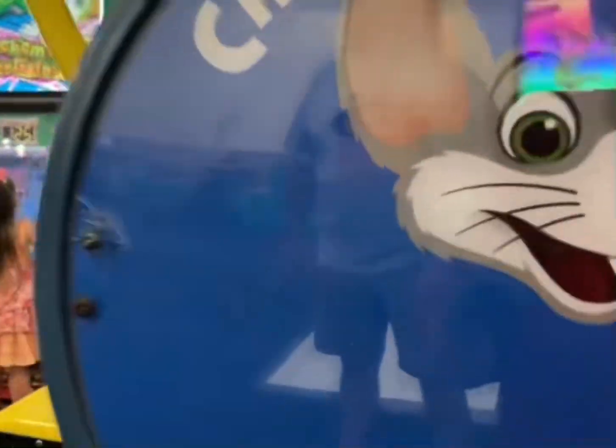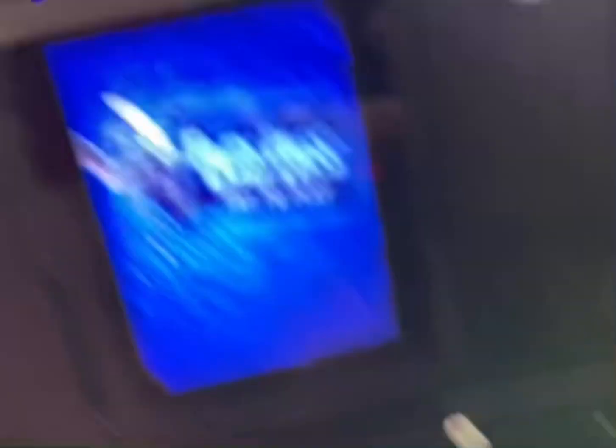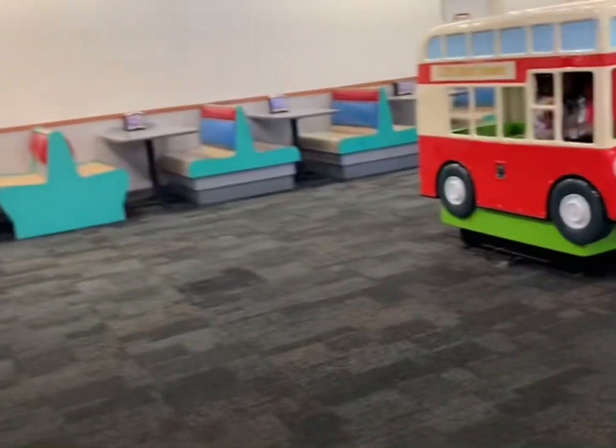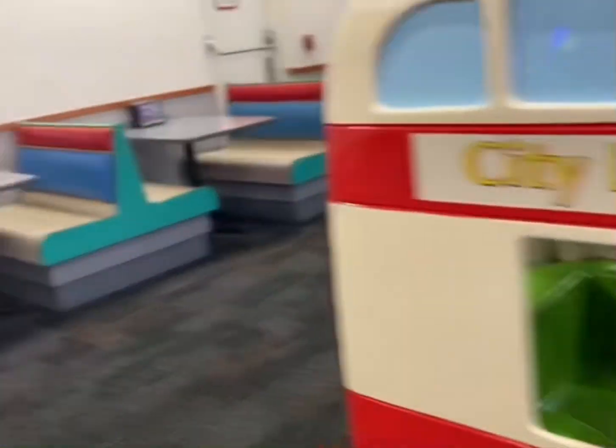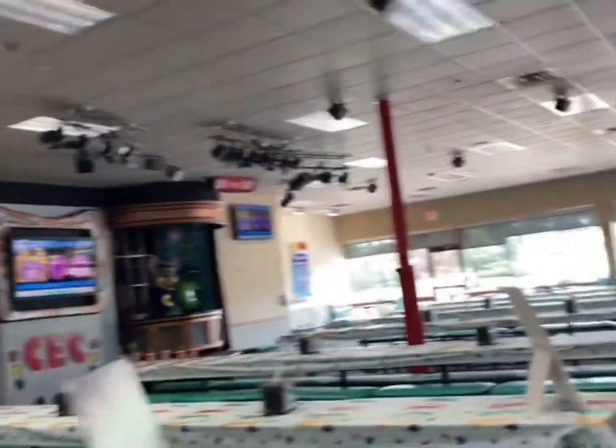And then they have the new logo right there. Insert coin — where's the coin insert? Hold on, let me try something real quick. So this location is very cool. And this location also has the emergency exit with the tile from your favorite Chuck E. Cheese's in the 80s.